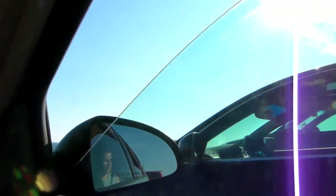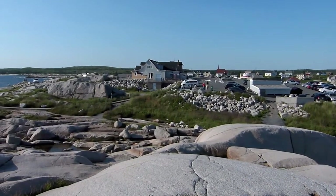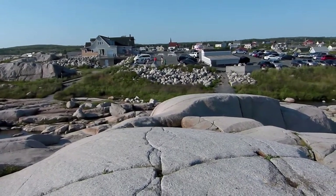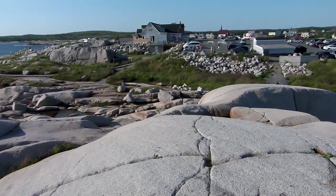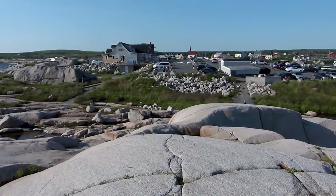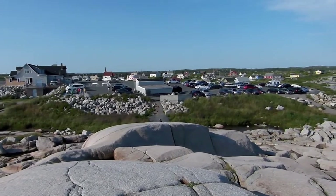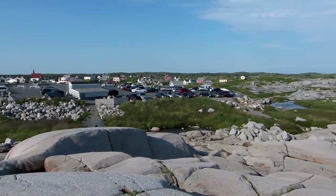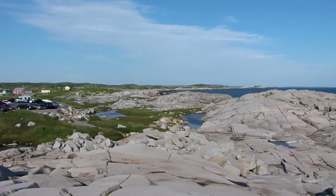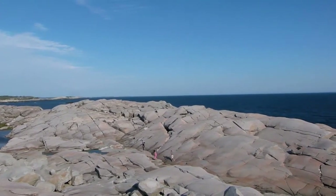Chocolate milk. Alright everyone, here we are out at Peggy's Cove today on Sunday afternoon. Decided to take a little drive out here. There's the restaurant, and I'll give you a full pan around to show you what's up. There's gonna be a little bit of wind in the microphone as I turn around — wind's coming off the ocean. Check this out, very nice scenery. Lots of rocks. I'm on the height of the rock.